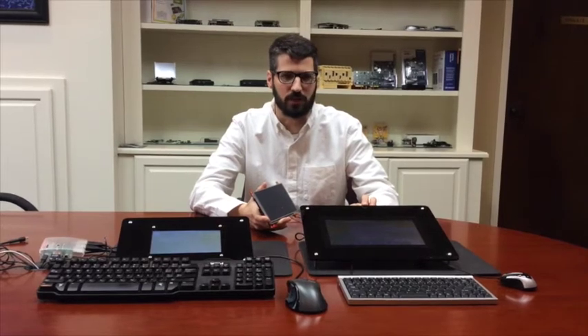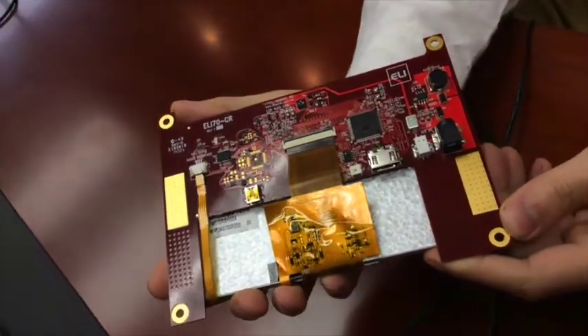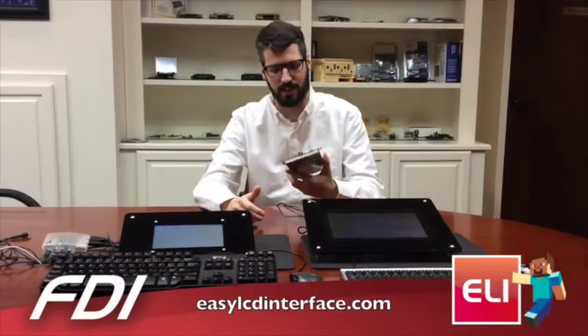As you can see, the Raspberry Pi 2 runs Minecraft very well. We're very excited for how quick the single board chips are getting, and you can use them with our Eli 7, available online at easylcdinterface.com.